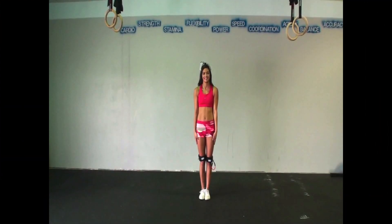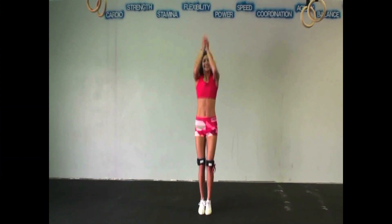Consistently training with the Kinetic Bands will work to build hip strength while also improving balance and flexibility. These are all important to help achieve the toe touch every cheerleader wants.